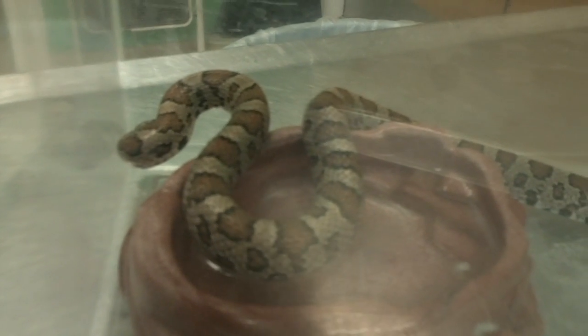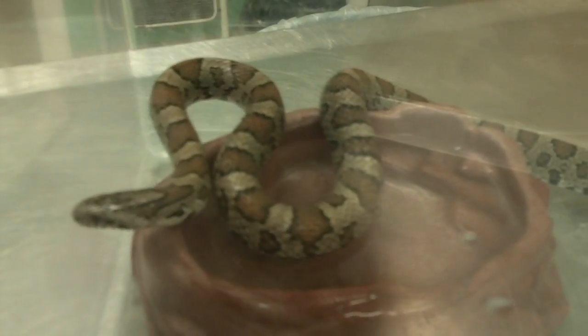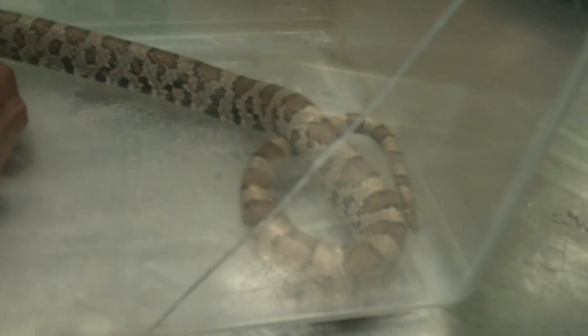These guys are actually great to have around because they eat a lot of small rodents. So they help to control the mice population and other small rodents that you may not want to have all around your house and backyard.